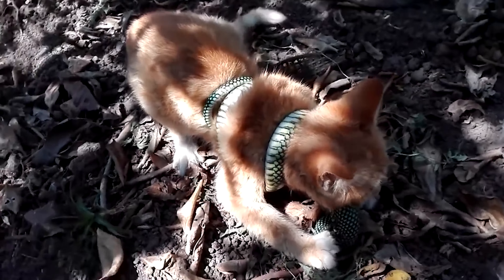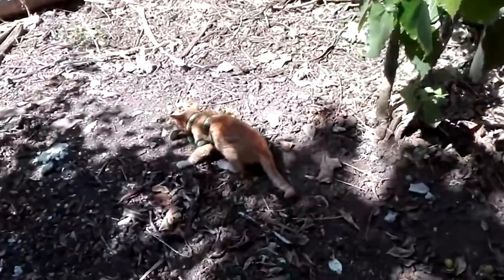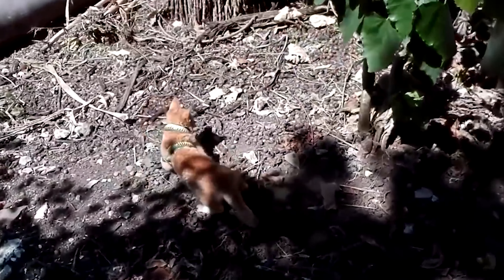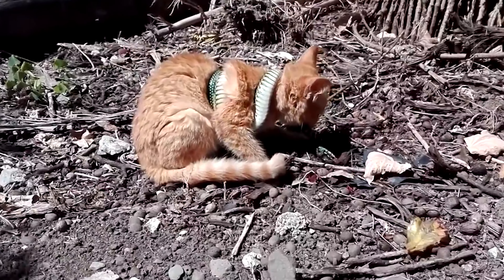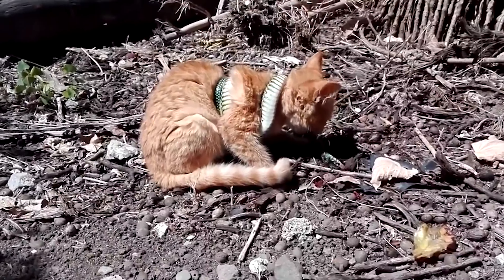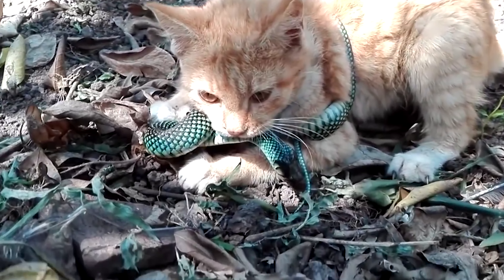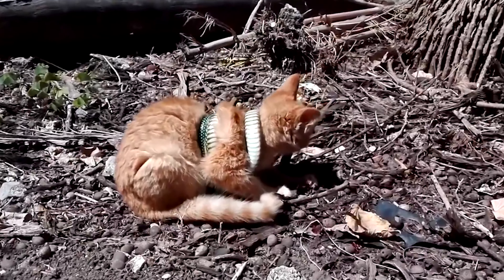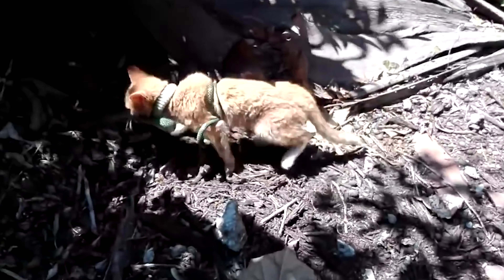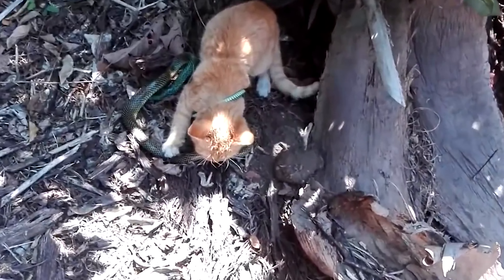Number 17: Small cat kills a snake. Look at this small cat — it seems like it's in trouble with a green snake wrapped around it like a baby python. But when you look closer, you'll see that the cat has the snake's neck in its sharp teeth. The cat can easily pull the snake off, and maybe share it with its cat friend who's checking things out.